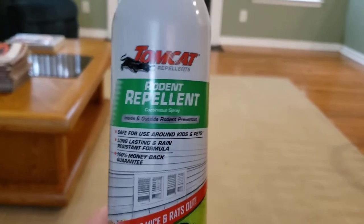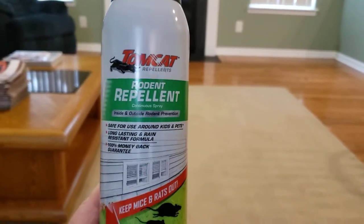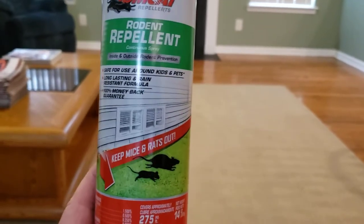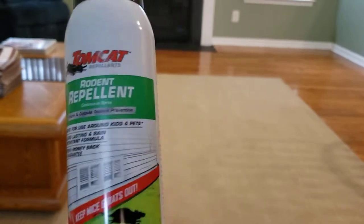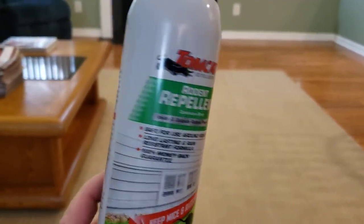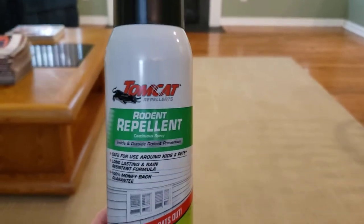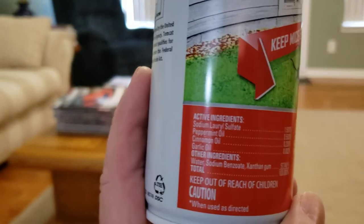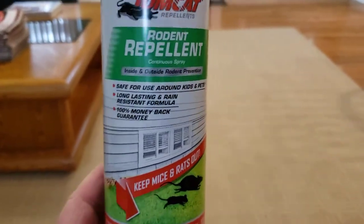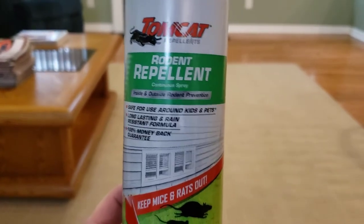Do not spray this stuff in your living area, bedroom, bathroom — anywhere like that. This is made for your attic, outside around the perimeter of your house, or inside your garage. I would not spray this downstairs where you live. The ingredients include peppermint oil, cinnamon oil, and garlic oil — it is very strong. If you have mice or rodents in your living area, call an exterminator. That's my best advice.